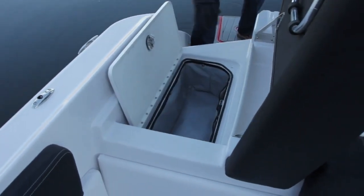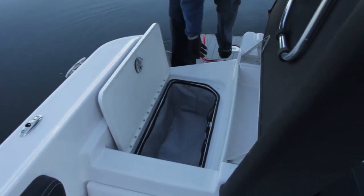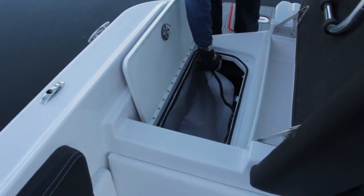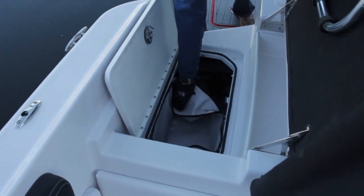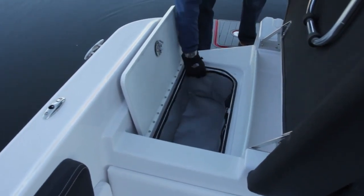Open the storage and you have a bag, practical for your shoes. And under the bag, access to a technical compartment. So you have the best of both worlds: a lot of storage, but with accessible little compartments on top.